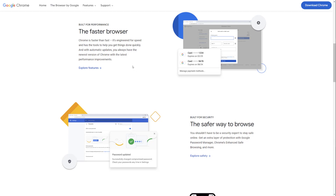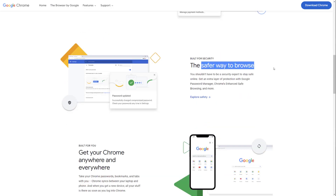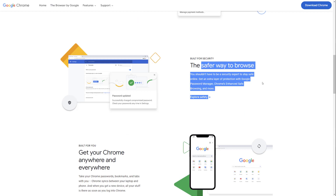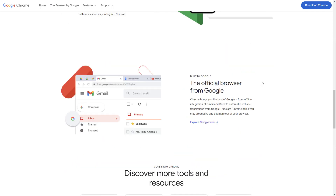So it is a pretty fast browser. When you search something up, in terms of speed, it is pretty quick. As for being a safer way to browse, that's a little questionable and based off what you think is safe — defining what safe is. I'll talk about that in a minute. And it's the official browser from Google, so Google obviously is a trusted company and their browser is, you know, it would be lying to say that it's not good.